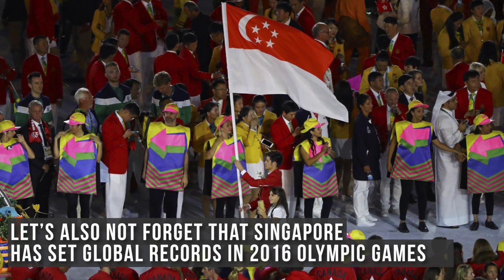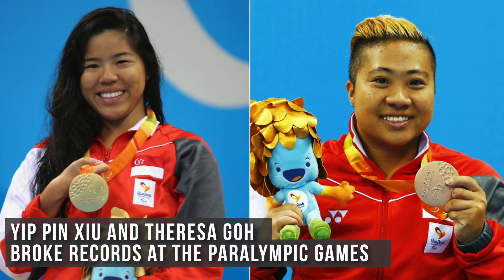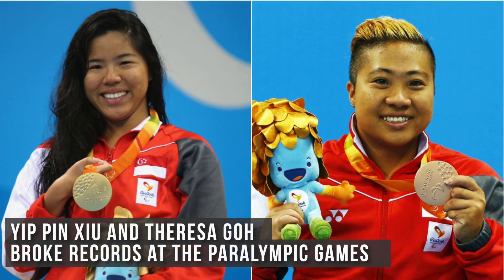Happy New Year! 2016 was a good year for Singapore. We set global records at the 2016 Olympic Games. Joseph Schooling received the gold medal in the 100m butterfly, and Yip Pin Xiu and Theresa Goh broke records at the Paralympic Games.